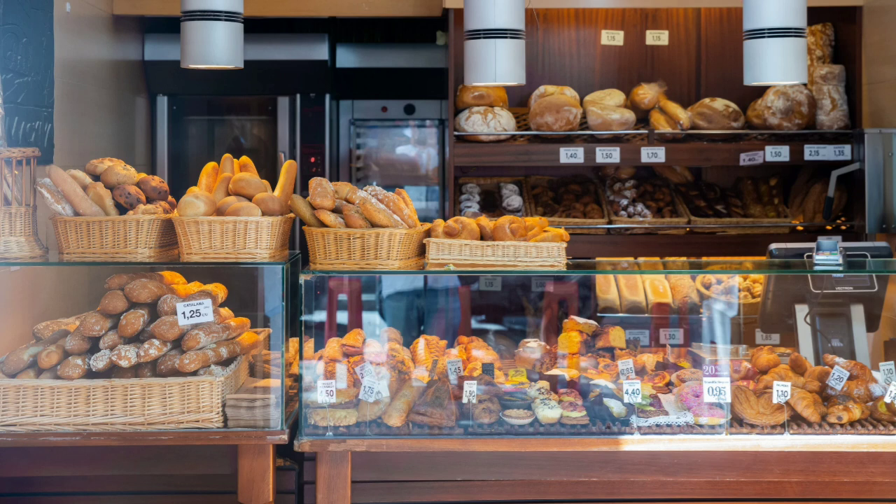When you go inside, you will see shelves filled with different kinds of bread, cakes and cookies. There might be other people in the bakery too, all waiting to buy their favourite treats.